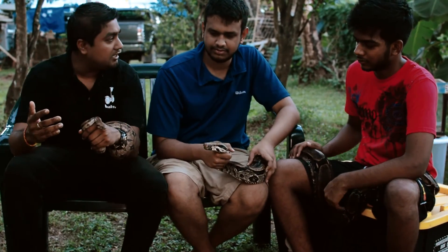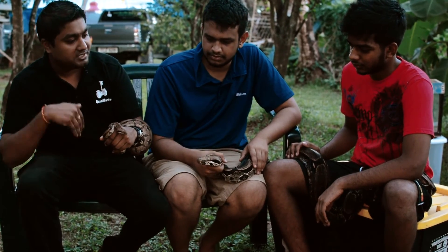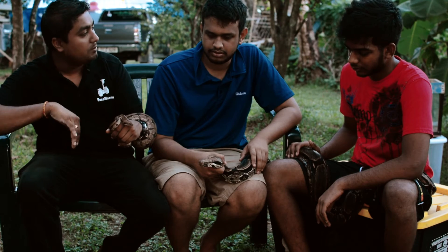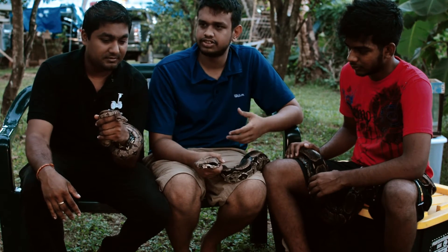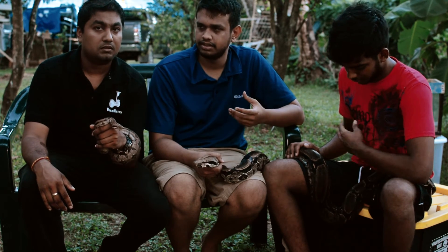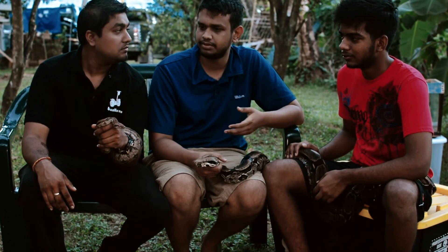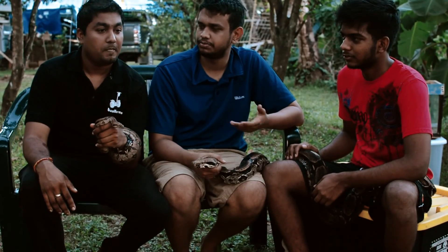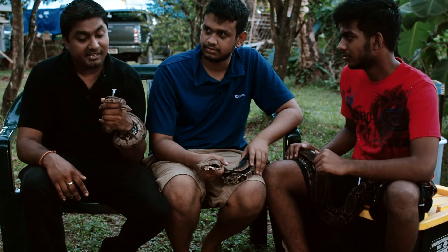When it consumes a mammal with a skeleton, what is the process inside? After they constrict the animal and swallow it, enzymes break it down and they absorb the nutrients and minerals they need. The bones provide calcium, for example. It's a very interesting process.